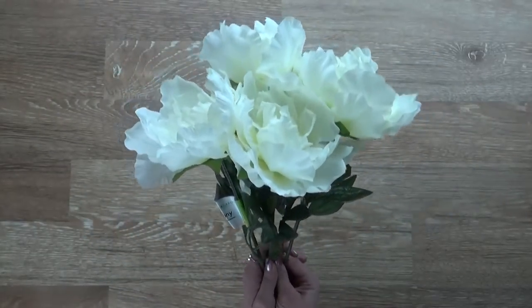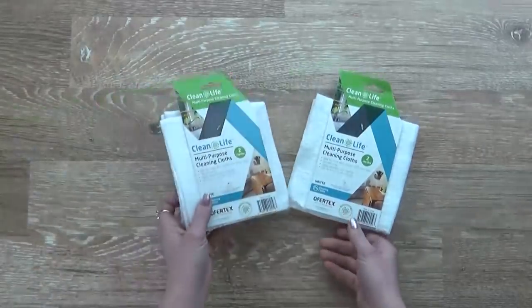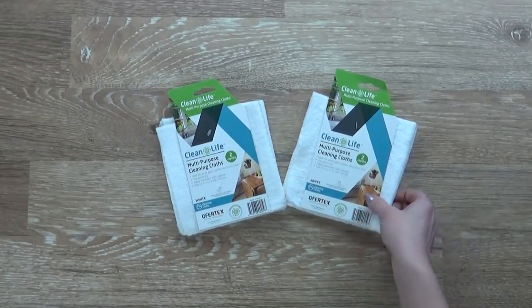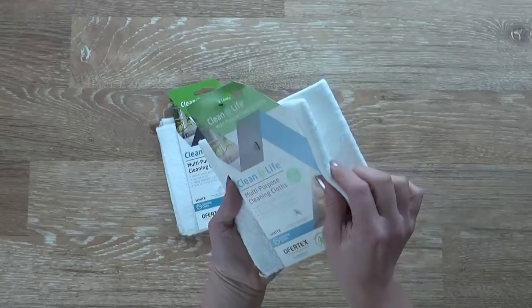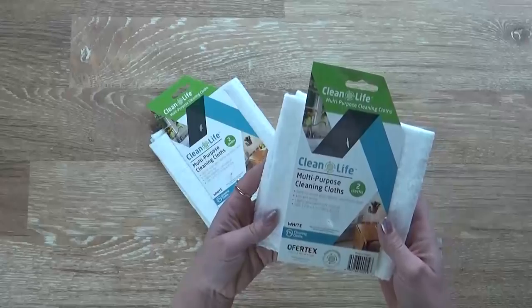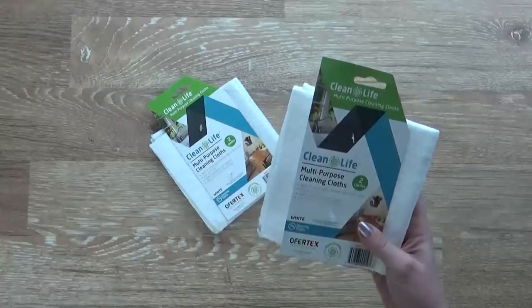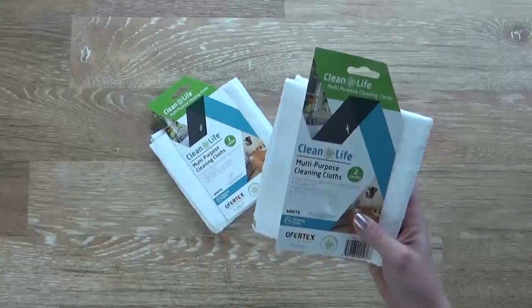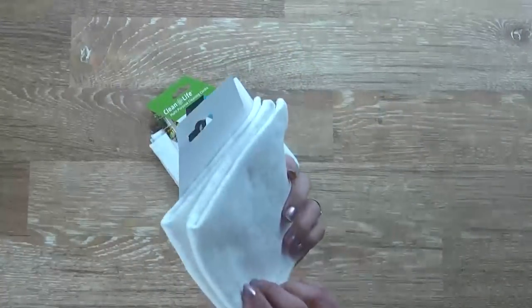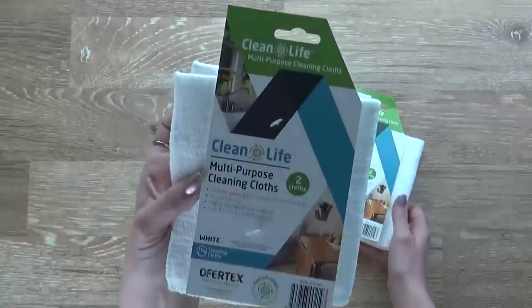I think I want to go back and get more. Next up, I have two new cleaning products I've never seen before — these are the multi-purpose cleaning cloths, and you actually get two of them in a pack for a dollar. These are perfect for wood, glass, leather, electronics, and your car. You can use them wet or dry and they're more eco-friendly, so I think they're gonna do a really good job at cleaning.